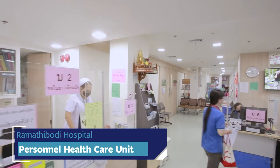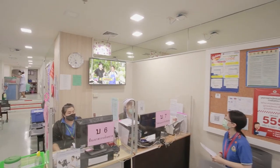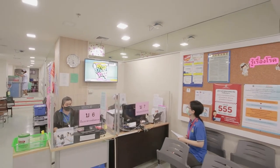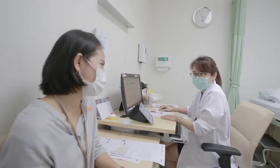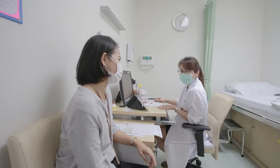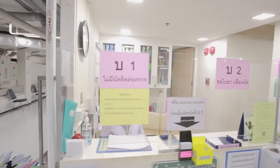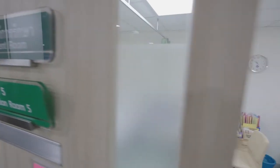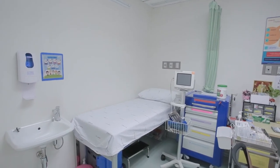The Personnel Healthcare Unit is open on weekdays from 8 am to 5 pm. This is an OPD for only students and personnel, to relieve overcrowding in the OPD and decrease personnel's exposure rate with patients who come in for other services. This department is able to provide vaccination and general physical examination.